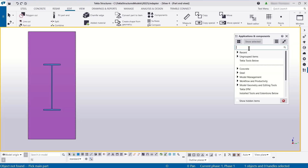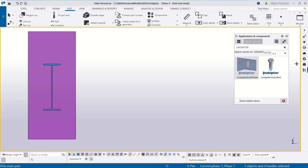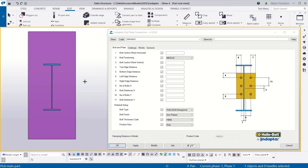We work with companies such as Lindaptor — people were using their tools, but now they're actually part of the software. It's easier to use, so it's easier for customers to put their items in the model, which means that they will order them.